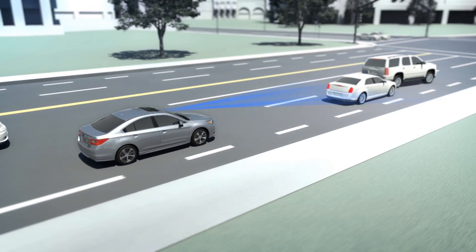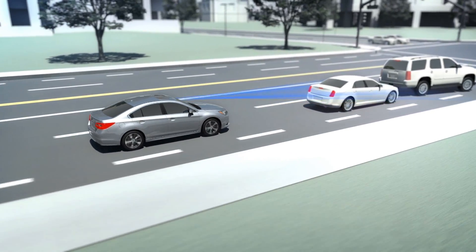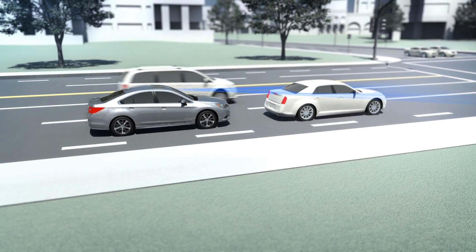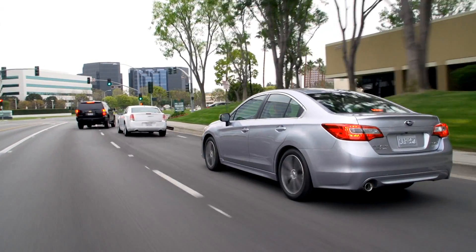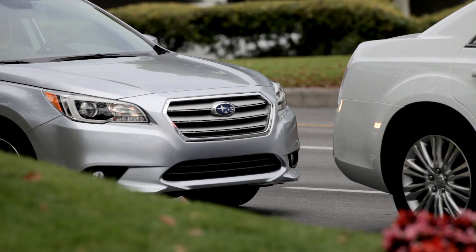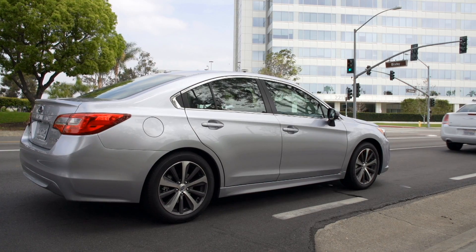If the driver doesn't hit the brakes, iSight will do it for you, applying the brakes automatically, bringing the car to a full stop if necessary. Better yet, when the driver does step on the brakes, iSight will help by applying more force, even if the driver isn't pushing on the pedal hard enough.